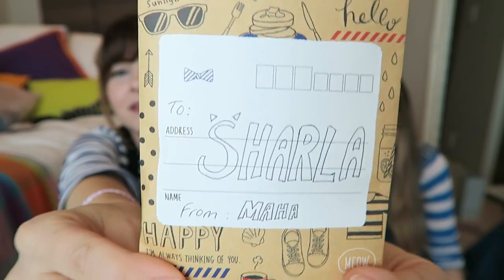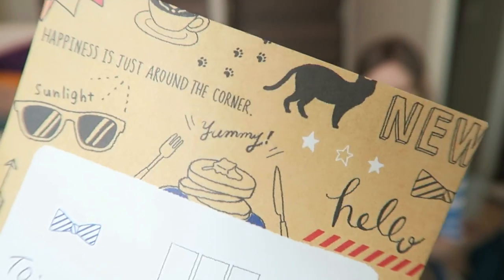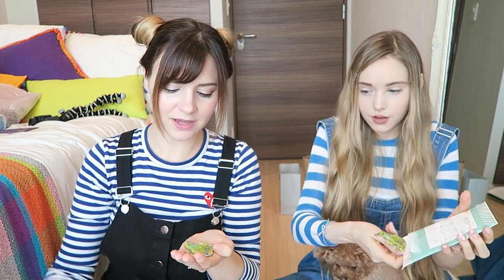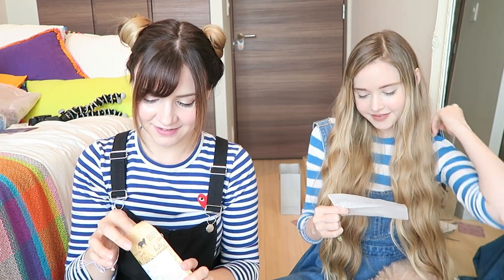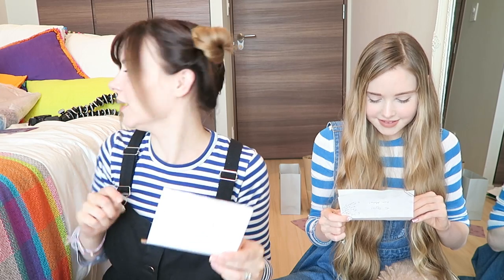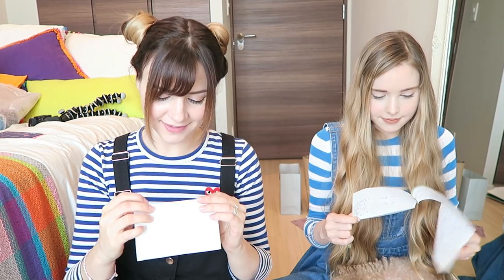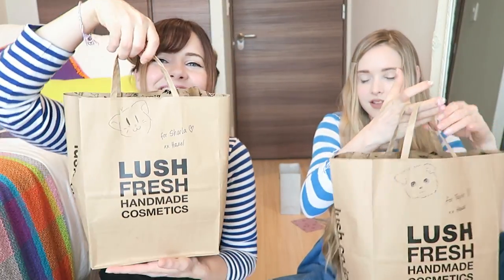Let's open this one next. This is from Maha. Really cute - I just realized this stationery has pancakes and cats on it, it's like the perfect stationery for me. Thank you. It's a little kitchen - oh, it's a kiwi. I love how we have people from all over the world at our meetup. There must have been at least 15 countries represented - it's like a United Nations meetup. She also gave me letters to give to Joey and Shine, so I will deliver them for you.